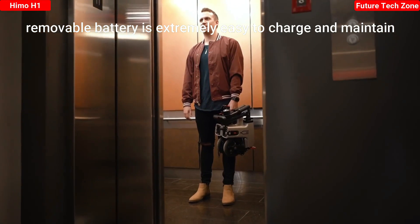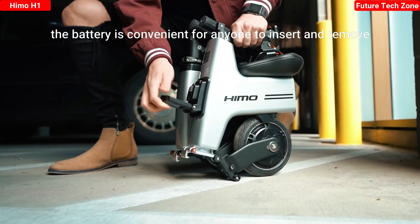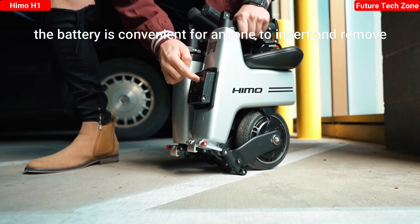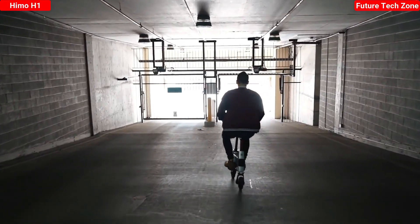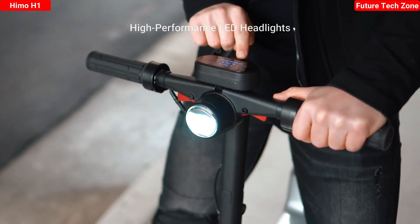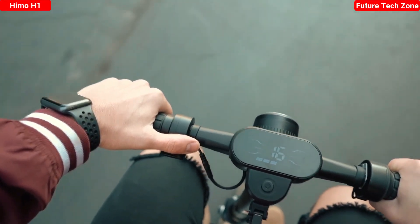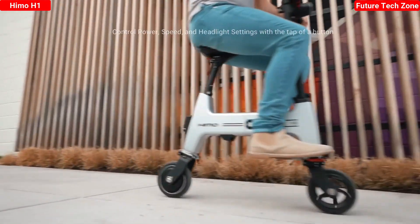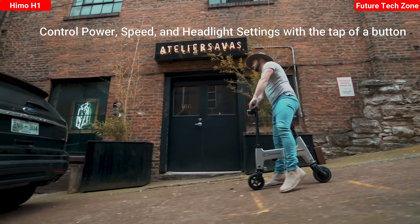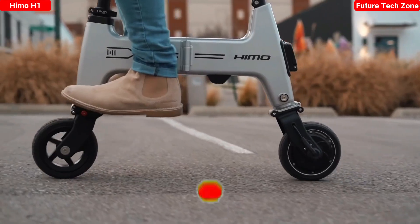We know all commutes are different, so we designed a battery to maximize mileage while upholding our dedication to green energy. This rechargeable system holds 7,500 milliamp hours, translating to a 30-kilometer range at maximum weight capacity. The Hemo H1 also features an ultra-bright LED headlamp, an LCD screen with speedometer and battery indicator, and a digital brake system that lets you safely stop with the press of a finger.